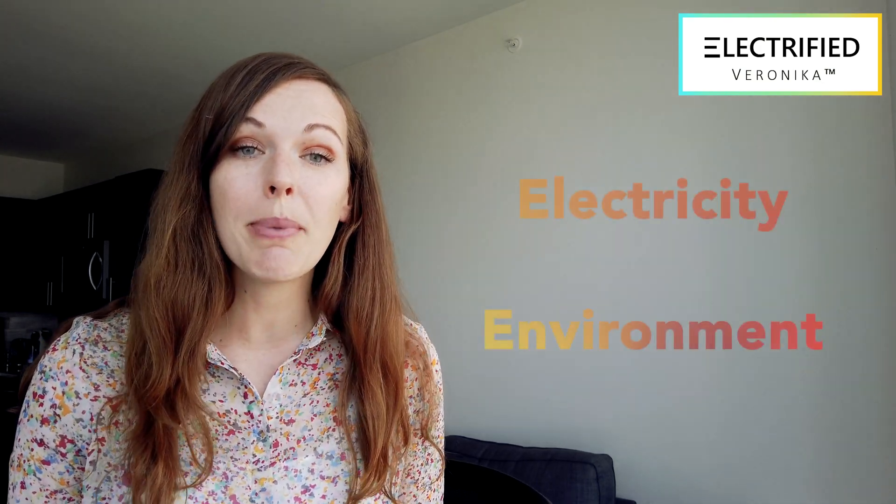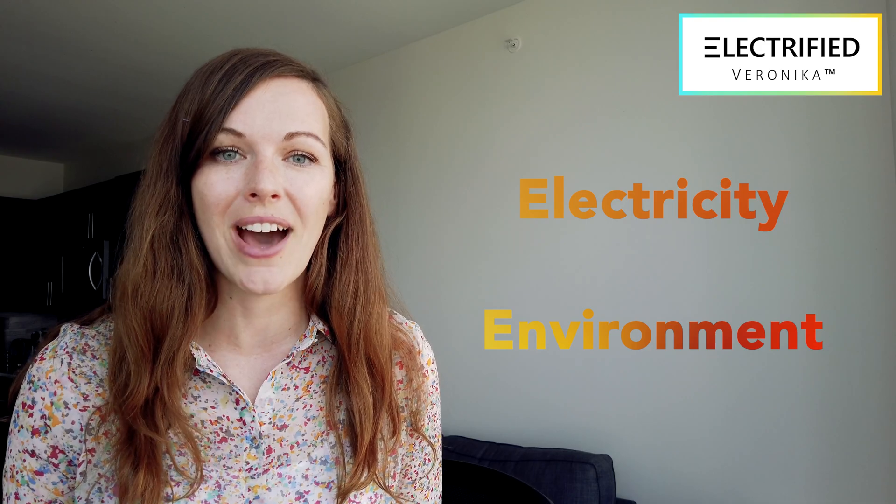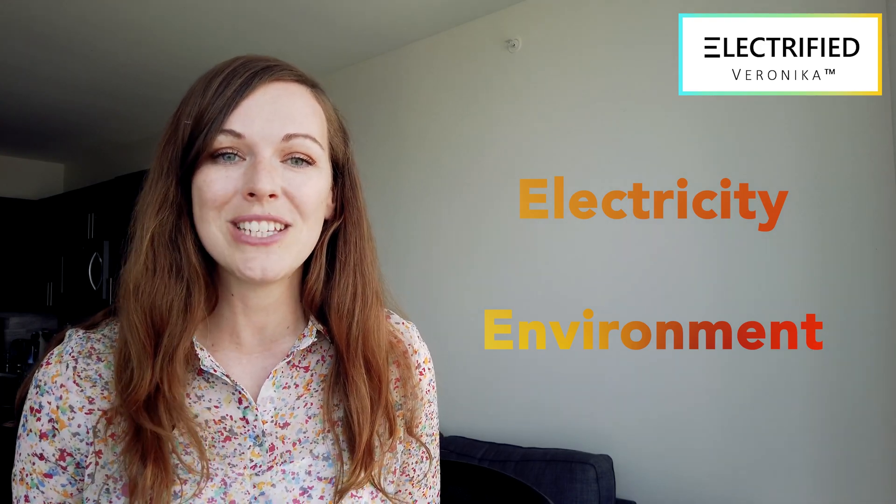Hi everyone, I am Electrified Veronica. Your teacher Mrs. Malouche invited me to talk to you about electricity and our environment, and I can't wait to meet you next week.